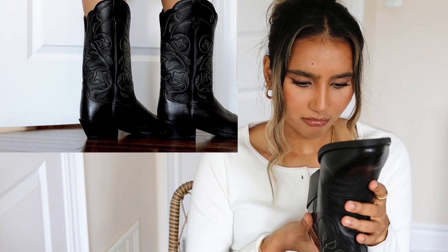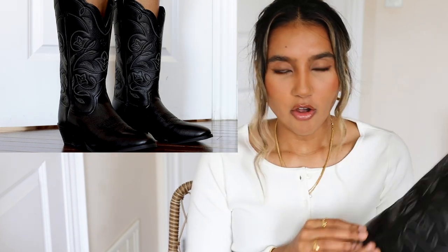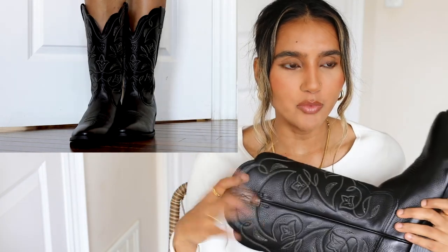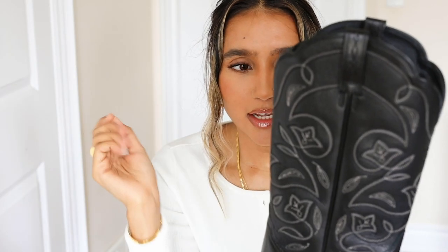I bought them from Ariat — A-R-I-A-T, correct me if I'm wrong. I got them in a size 41. I know I'm a size 10 and I have really big feet, but I definitely sized up. I didn't really read the reviews; I just really liked them. I also looked on Amazon but didn't like the patterns there — when I saw these ones I really loved them.